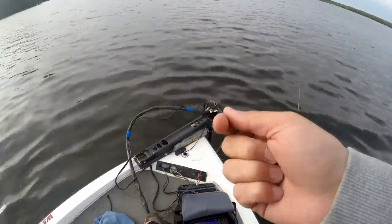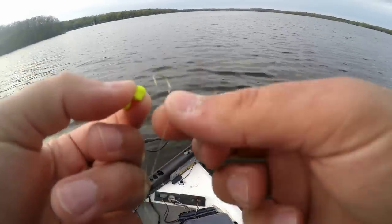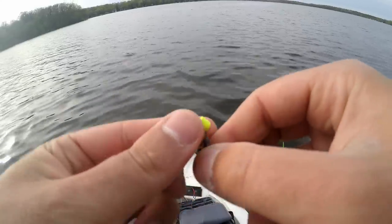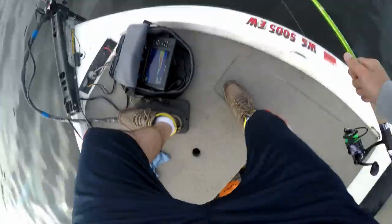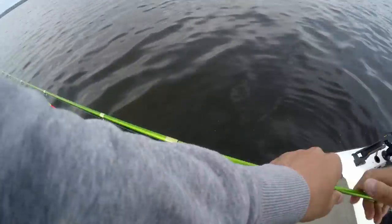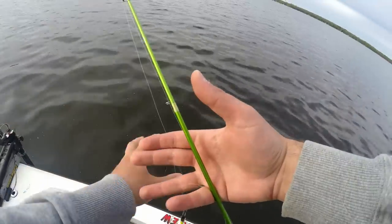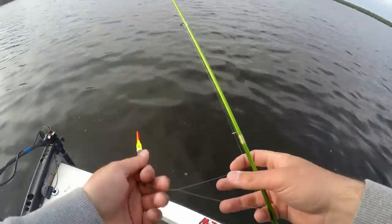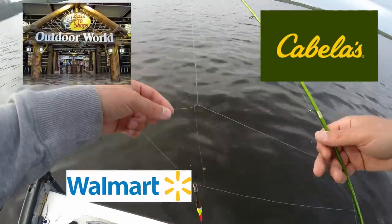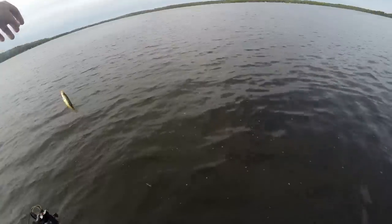I'm using a one sixty-fourth ounce — it might be a one thirty-second ounce — jig head, throwing a couple crappie nibbles on there. And then — oh that's a mess, hold on. This tangle brought to you by monofilament line. Pick them up at your local Cabela's, Bass Pro, or Walmart.